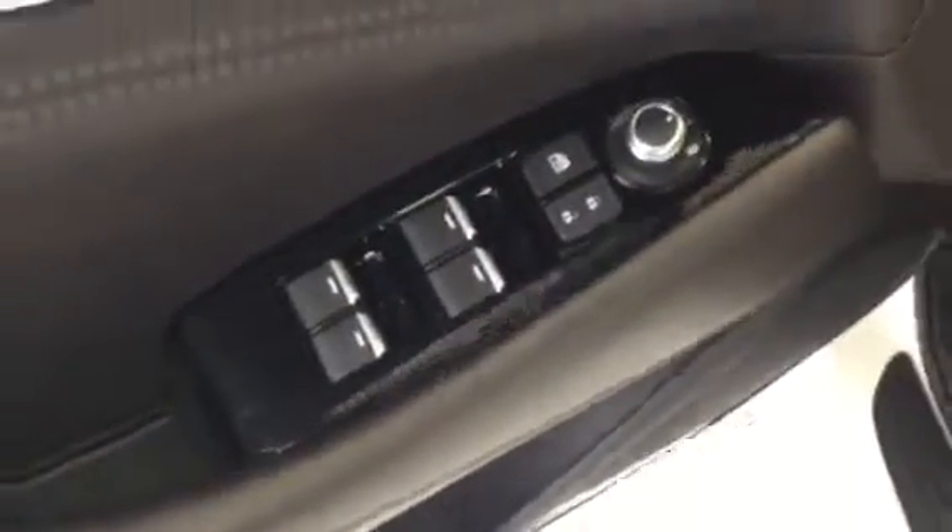Let's go take a look at the inside of the interior to show you a little bit more about it. So here we have full electric lumbar and seat controls and you also have your memory seats. Bose sound system, and then in the door we have full electric windows, doors, locks, and mirrors.